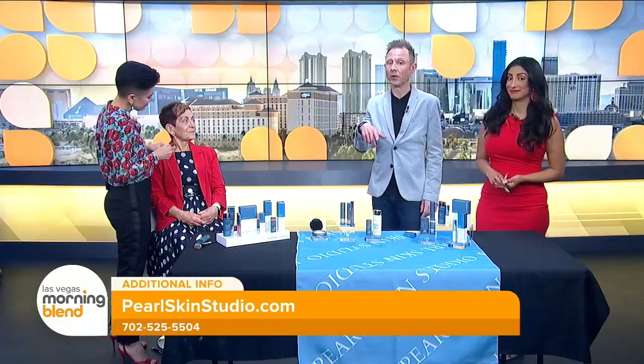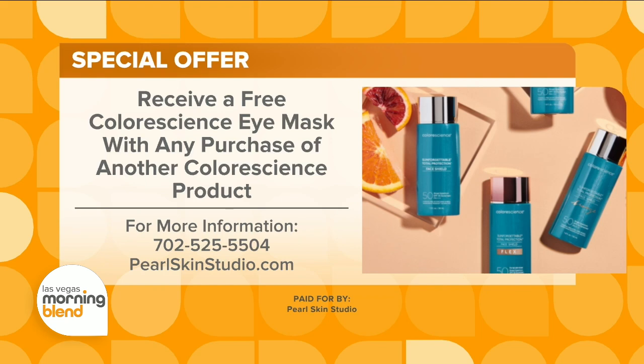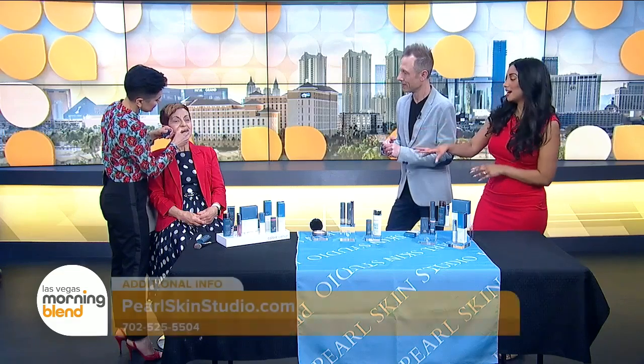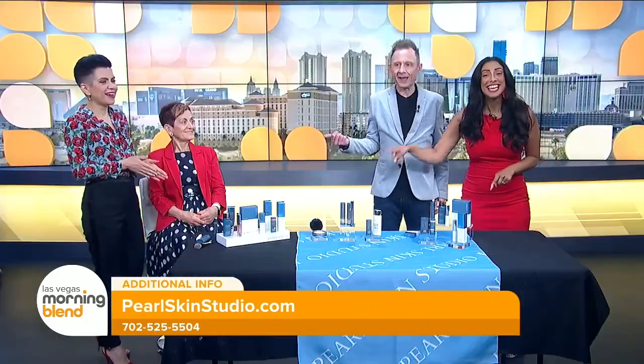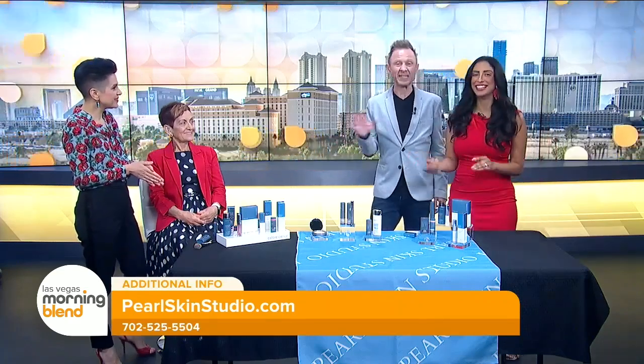What's going to make our viewers glow is hearing about the special offer you have. So any of these products — if you buy one product, you can get an eye mask absolutely free, which comes in this little box. Any Color Science product you purchase in our store. I recommend coming to the store so we can match you with the right colors. My makeup routine takes a lot longer than five minutes, so I really like this idea. Thank you so much for joining us this morning, and for bringing in Mom — look how beautiful she looks!